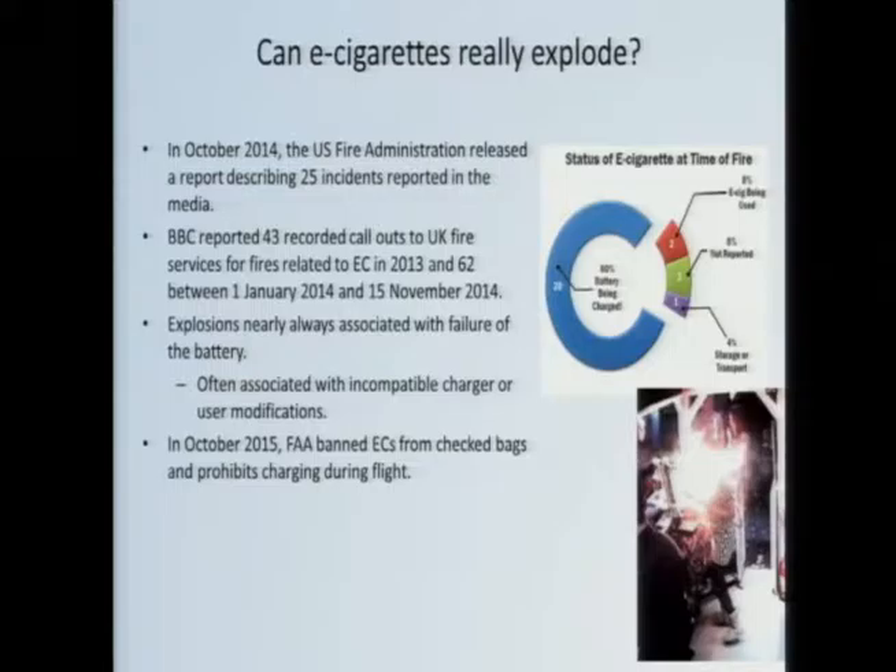What about the notion that e-cigarettes can explode? It turns out there's a good deal of credibility behind this. A report from the US Fire Administration a year and a half ago described 25 incidents of fires in the media. They concluded that the majority of incidents occur while the e-cigarette is charging — all those chargers look the same but deliver different currents, and mixing and matching can be dangerous. Additionally, the failure is always due to the battery.